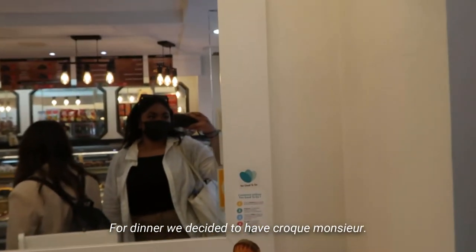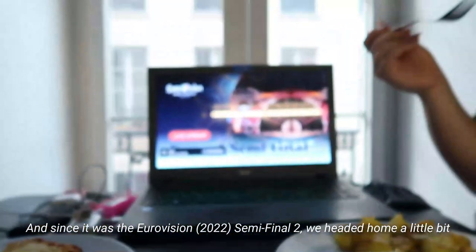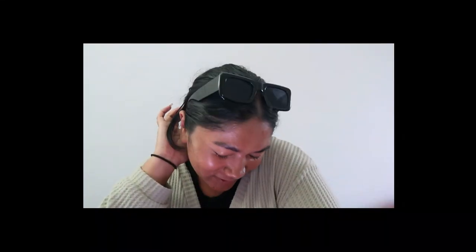For dinner we decided to have croque monsieur, and since it was Eurovision semi-final two, we headed home a little earlier to eat and watch. This whole Eurovision week I was cheering for my top ten — in this semi-final I was cheering for Belgium, and yes, he deserved to be in the final. Cyprus didn't make it, San Marino was a moment, Portugal we love to see it, Australia we knew was going to make it, and Nemo came in eleventh so I can't even be mad — that's basically who I was cheering for.